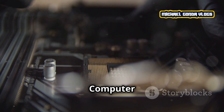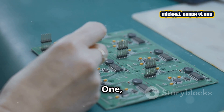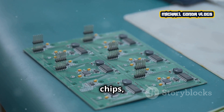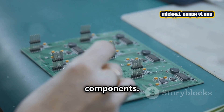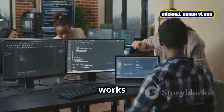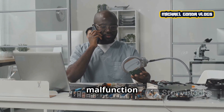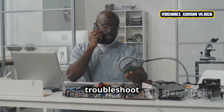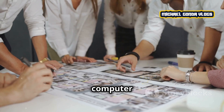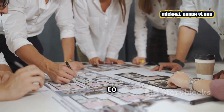Now let's talk about what a computer engineer actually does. Here are some of the key tasks and responsibilities. 1. Designing hardware — computer engineers design and develop computer chips, circuits, and other hardware components. 2. Programming software — they also write code to ensure that hardware works properly with software. 3. Troubleshooting and testing — whether it's a hardware malfunction or a software bug, they are the ones who troubleshoot and fix those issues. 4. Collaborating with teams — most computer engineers work closely with other engineers, designers, and developers to bring tech products to life.